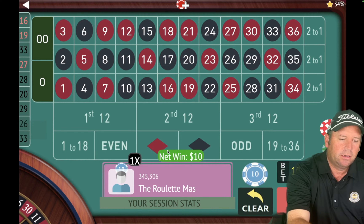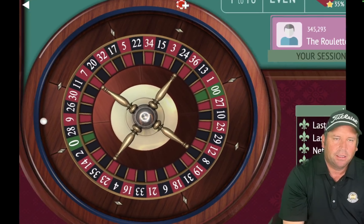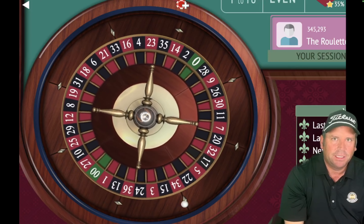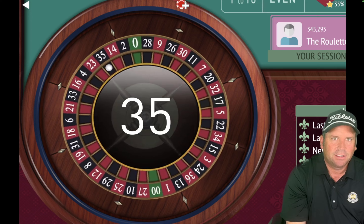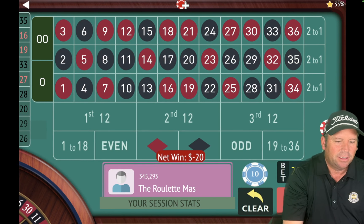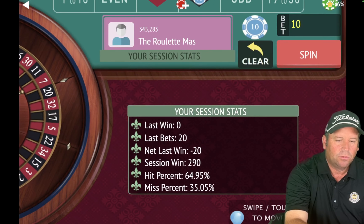That's a 16 red — that's a win! We're going to $20. We're up $310. That's a 35 black — so we're going back to black for $10. We're up $290. We're almost 13 minutes in. That's a 7 red — we lost, so we're going back to red for $10. We're up $280.